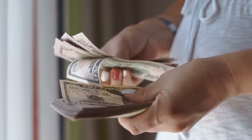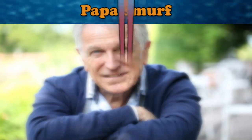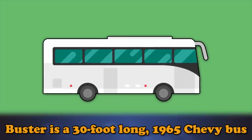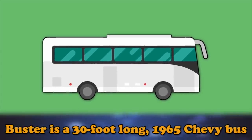Since they were giving him the bus rather than selling it to him, he had more money for his project. Greg's nickname is Papa Smurf, and when you see the bus you're going to know why. Buster is a 30-foot-long 1965 Chevy bus that looks like it was built by Smurfs.